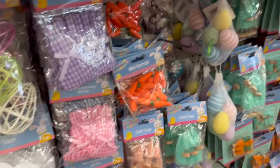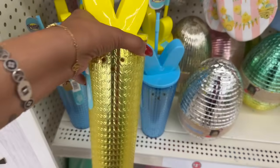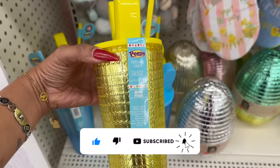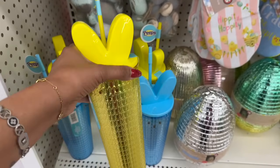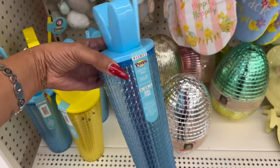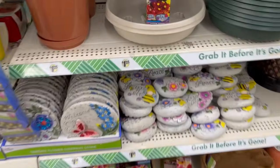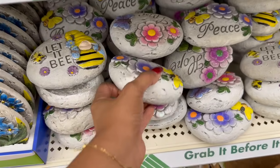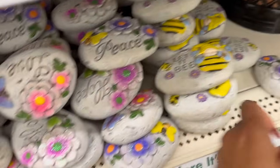These little Peeps cups are adorable — look at that lid! It's a 24.5-ounce double wall tumbler in the Jelly Tree Plus section. They have it in yellow and blue — so cute. They've also brought out more spring decor: 'Let It Be,' a butterfly piece, and a 'Love' sign.